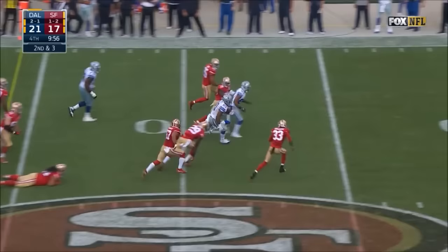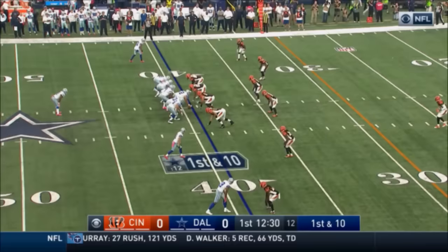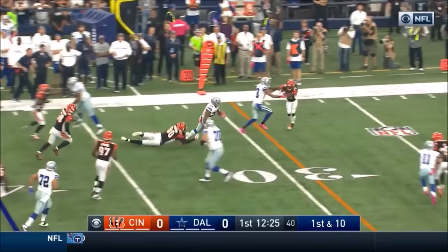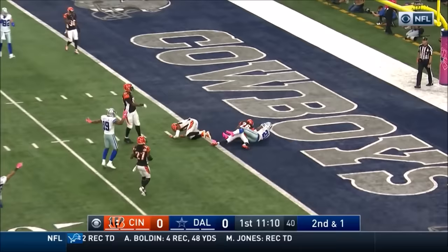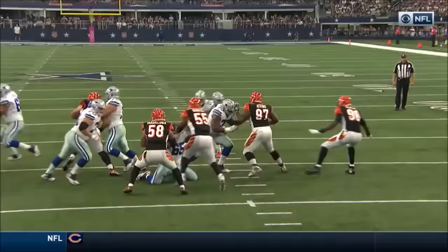Second and 3. Elliott left side. Leary with a block. Elliott springs loose inside the 35. This defensive line — they want to keep the ball balanced. Pass Michael Johnson and a whole lot more to the 21. And Elliott takes it home for the touchdown.